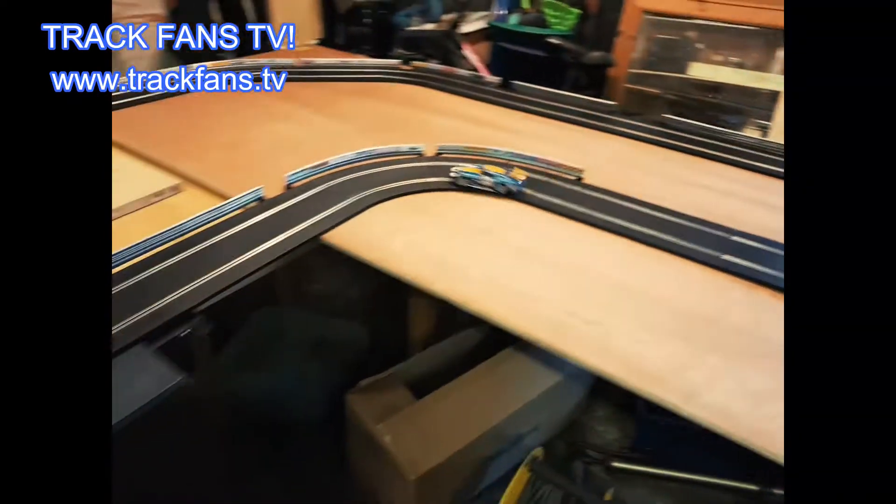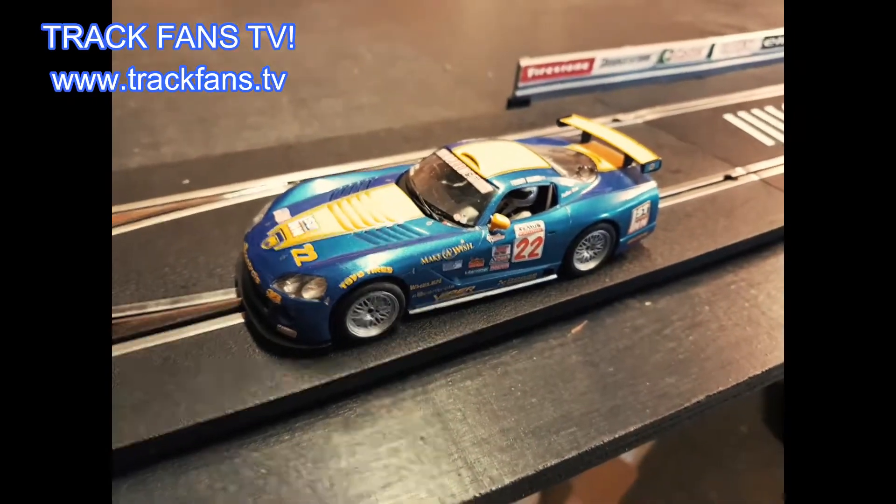Track fans, there's not a lot going on in this track — it's designed for speed. So let's wrap it up there and see you on the next episode, track fans!